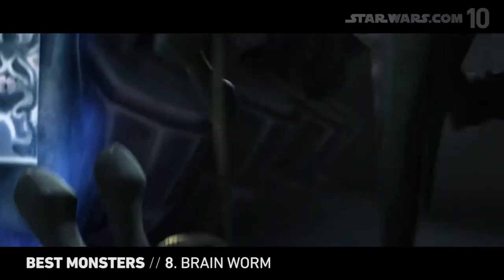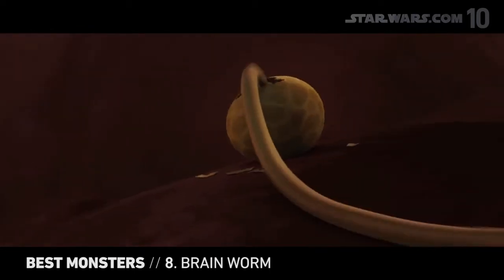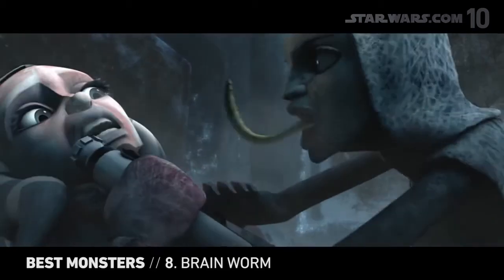If you can't tell by its name, the brain worm is the hands-down winner in the creepy department. This slithering parasite enters a host through the nasal passage and then takes control of their mind and body. Think that's bad? You don't want to see how it leaves.